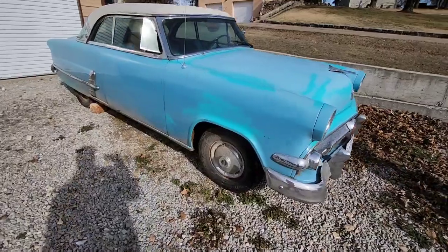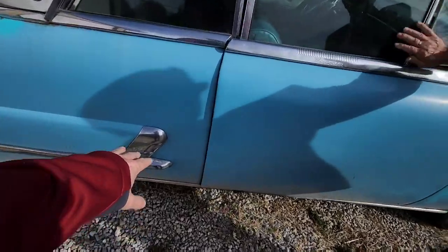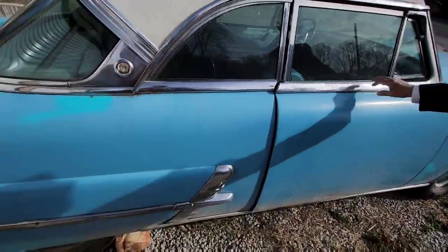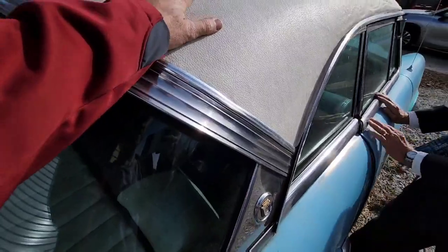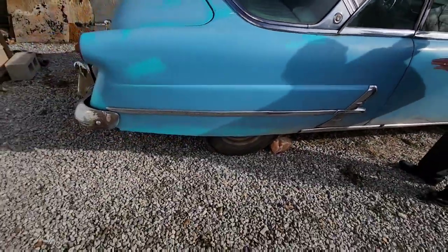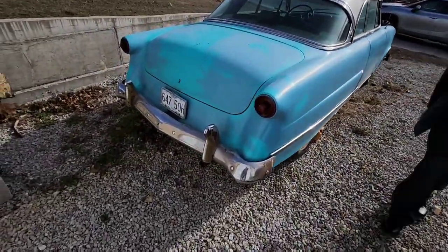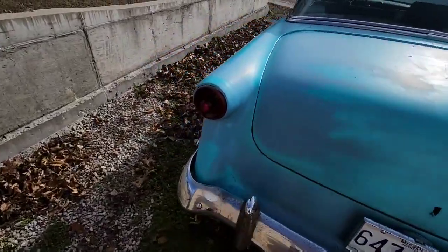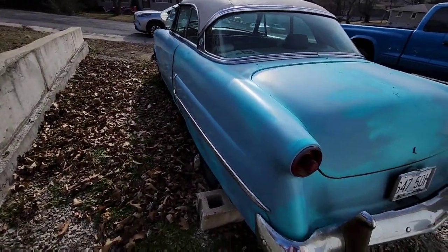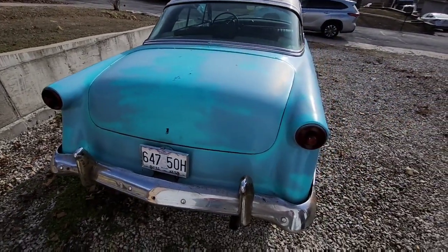Fantastic looking car, isn't it? I mean, the body lines are great. The chrome is really good — really good. The glass is good. The top is good. Well, I don't know how good it is — they're going to have to tear it off to see. But unfortunately, it's a little bit too rusty for me. I bought it just as a project, and at my age I don't know if I'm going to do it.